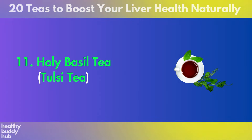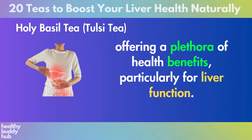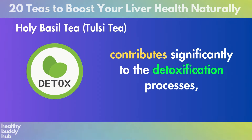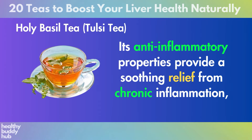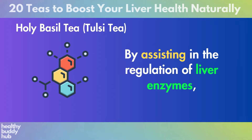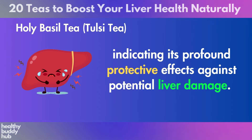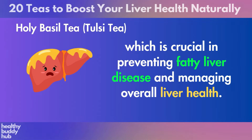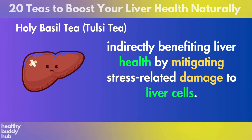Number 11: Holy Basil Tea, also known as Tulsi Tea. Holy basil tea emerges as a sacred elixir in Ayurvedic traditions, offering a plethora of health benefits, particularly for liver function. The robust presence of antioxidants, including eugenol, contributes significantly to the detoxification processes, aiding in the removal of toxins and reducing oxidative stress within the liver. Its anti-inflammatory properties provide soothing relief from chronic inflammation, which is a precursor to numerous liver ailments. By assisting in the regulation of liver enzymes, holy basil tea helps in maintaining optimal liver health. It also plays an instrumental role in improving the liver's lipid metabolism, crucial in preventing fatty liver disease, and its adaptogenic qualities offer a natural remedy for stress reduction, indirectly benefiting liver health.